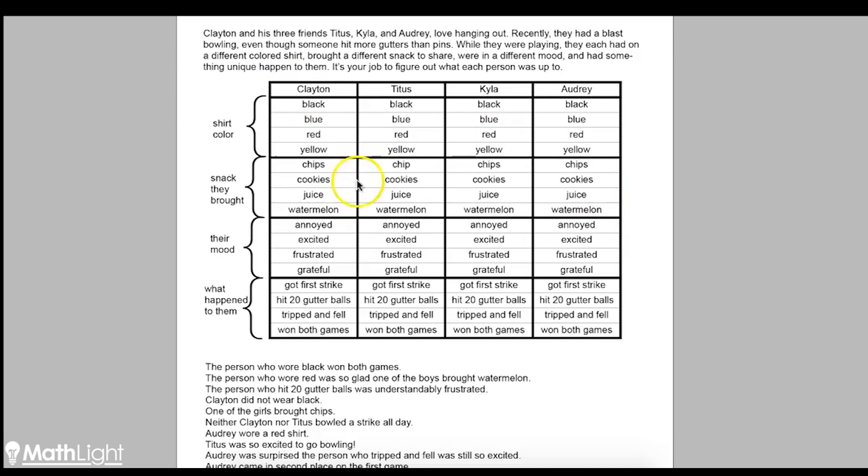This has already arranged all the possibilities. So for example, someone wore each colored shirt, and here it gives all four possibilities for Clayton, for Titus, for Kyla, and for Audrey. Same thing with the snacks — Clayton brought one of these snacks, Titus brought a different one, Kyla brought a different one, and Audrey brought a different one. It's arranged this way because it's going to help us figure it out.